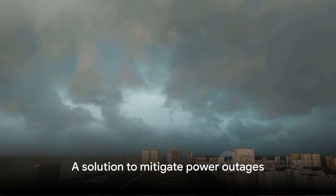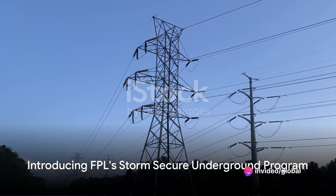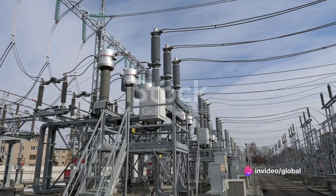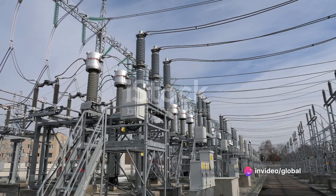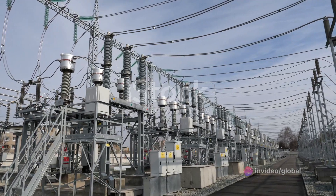But what if there was a solution that could mitigate this problem? Enter Florida Power & Light's new initiative, the Storm Secure Underground Program. This innovative program aims to transition overhead power lines to a secure underground network in older neighborhoods, creating a safer, more reliable power supply that's less vulnerable to severe weather conditions.